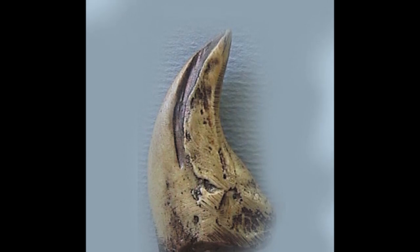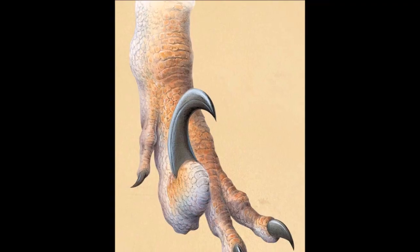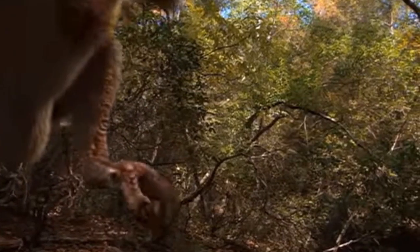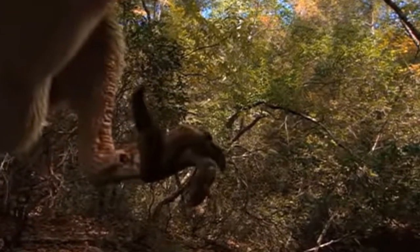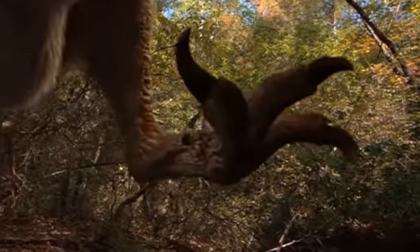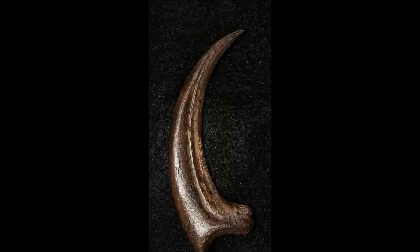A reverse joint in the second toe forced the claw to be folded back during running and walking. However, when attacking, the claw could be flicked forward at high speed. This action could have been performed in combination with a jump or a kick and would have caused a great deal of damage to any animal unlucky enough to be within range.